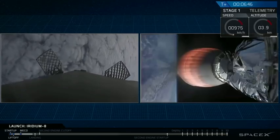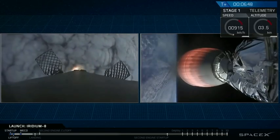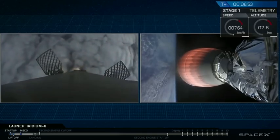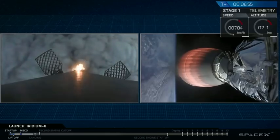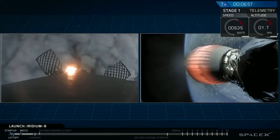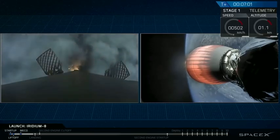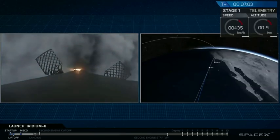Drone ship AOS — the drone ship has acquired the signal. The center engine has lit. We're slowing ourselves down, preparing to find the drone ship right underneath us.